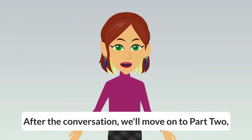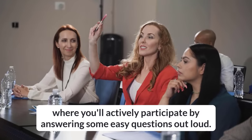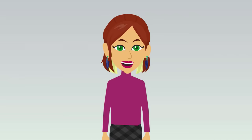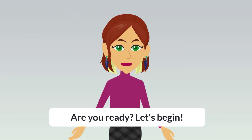After the conversation, we'll move on to Part 2, where you'll actively participate by answering some easy questions out loud. Are you ready? Let's begin!